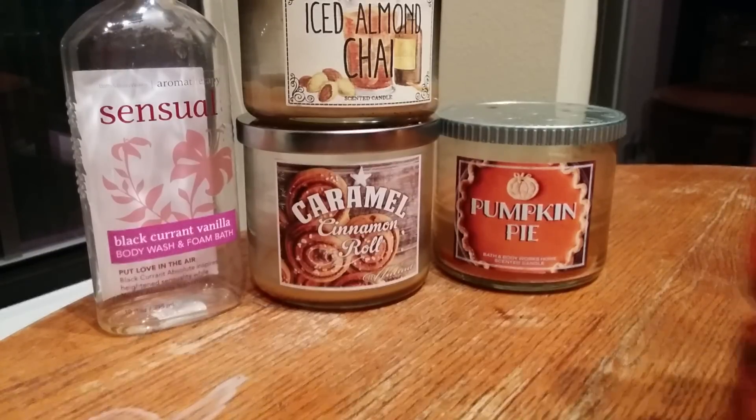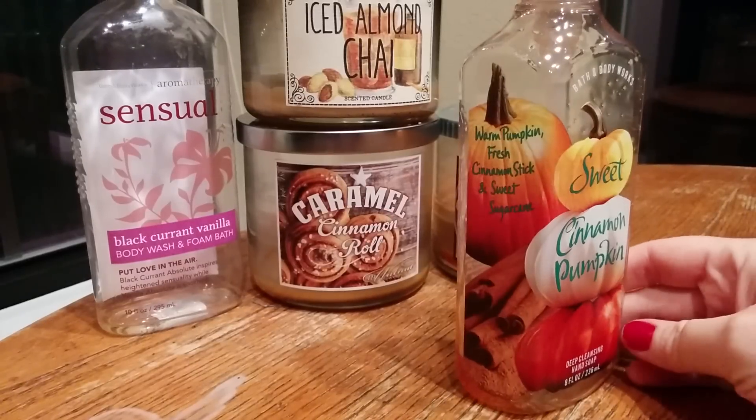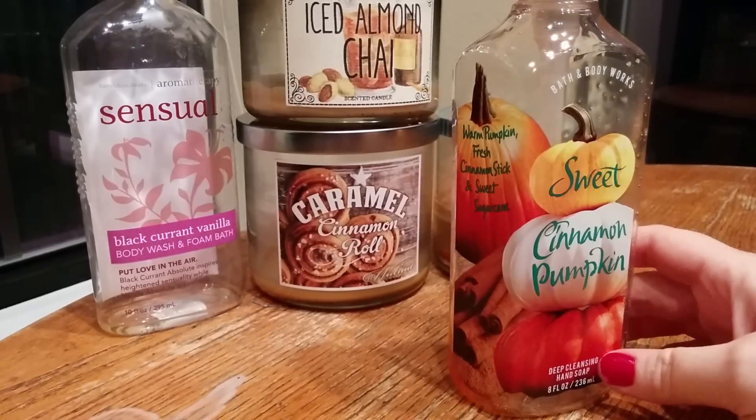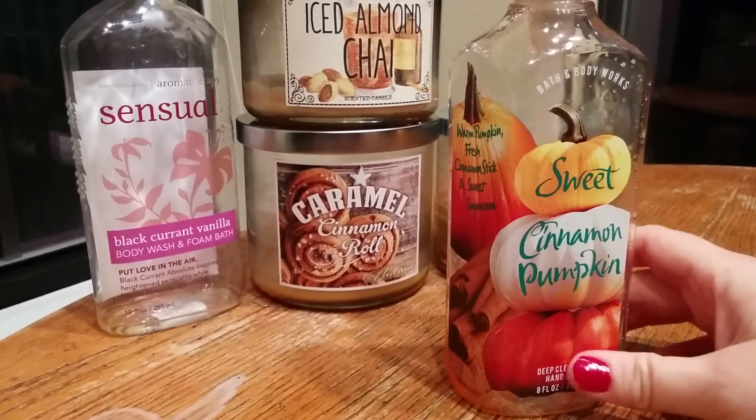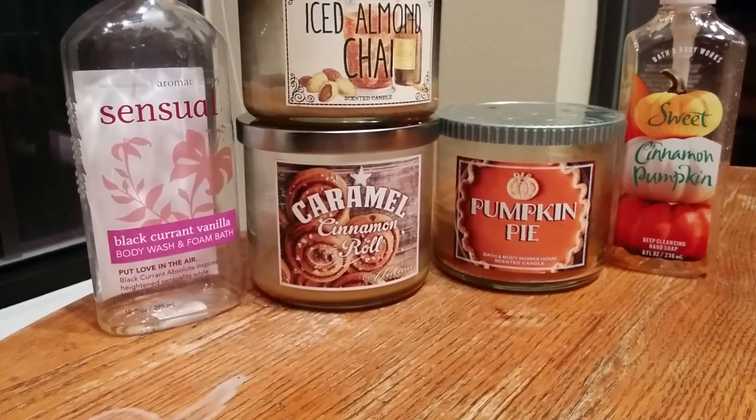Speaking of Sweet Cinnamon Pumpkin, we finished off a Deep Cleansing Hand Soap in that scent. I really enjoy this scent — I love it every year and will absolutely continue to repurchase it. Some people are put off by the name, especially for the body care, but go give it a try. It's an amazing fragrance.